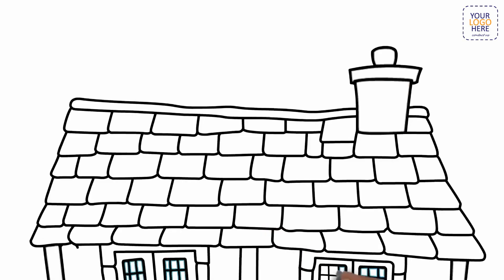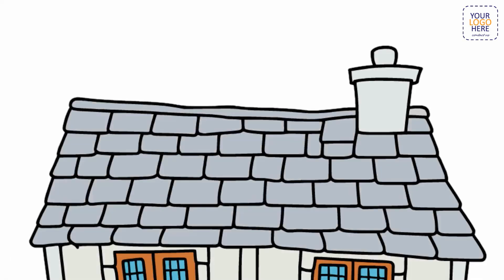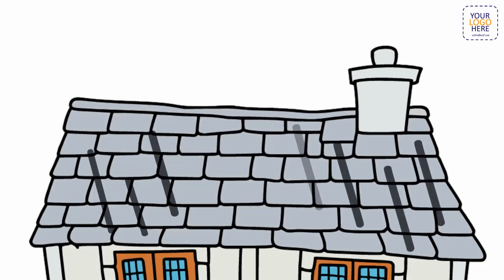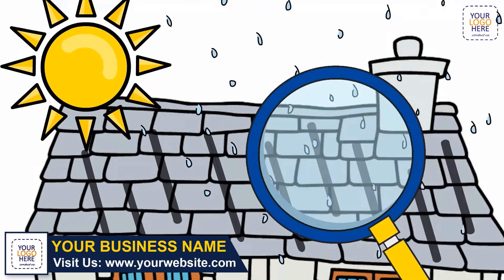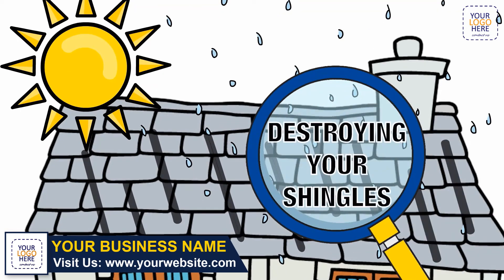You love your home — it's likely your largest investment. Now you're noticing those ugly black streaks up on your roof. This is especially common in areas with high heat and humidity. Not only do these unsightly streaks detract from your home's curb appeal, but they're actually destroying your roof, eating away at the components of the shingle and causing premature deterioration.